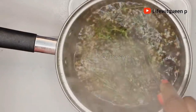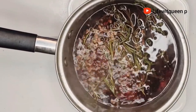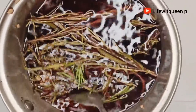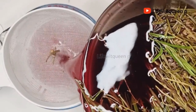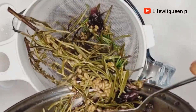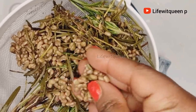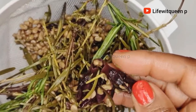After 15 minutes, this is how the spray looks. I'm going to allow it to cool down and then drain it out. The water is what we're going to be using — do not throw away your ingredients. You can use them as a deep treatment, or you can allow the water from the ingredients to dry and then infuse it with your chosen oil for 24 hours or longer.